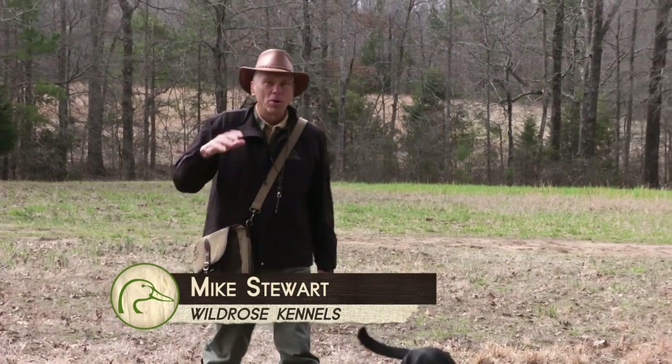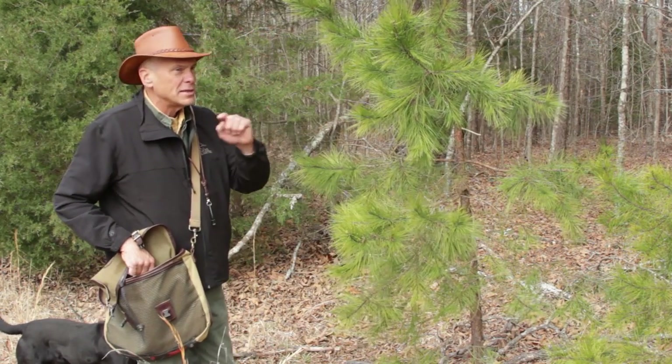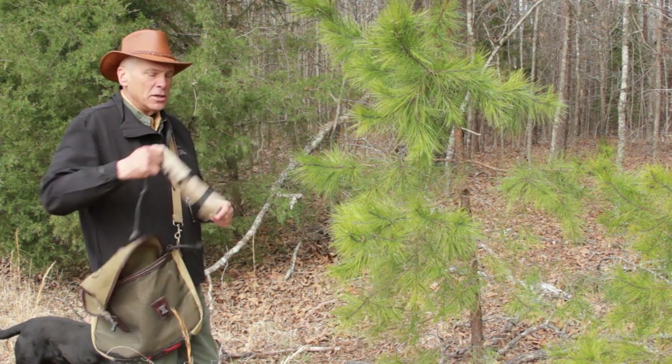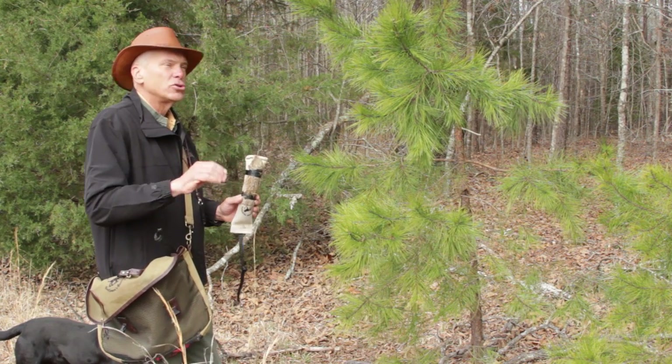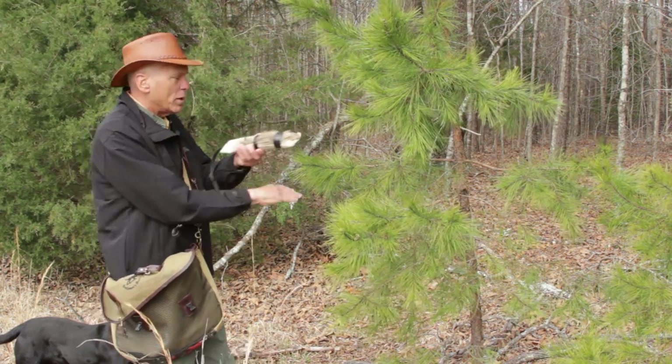Experienced waterfowlers know that all birds are not found on the ground. A bird is pricked, wounded, sails into buck brush, lands on top of a beaver dam. Lots of things can happen if he lands in a tree, hangs there, and the dog is not acclimated to find the bird off the ground. He's going to run under it and miss it. So we're going to teach our dogs to work the scent cone and look up when he hits that scent, not just run under it.